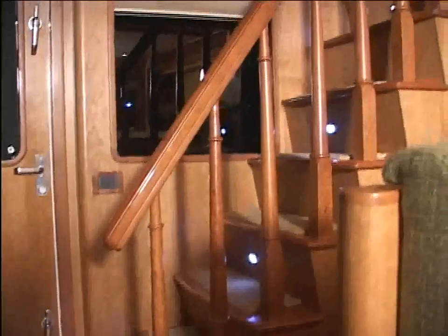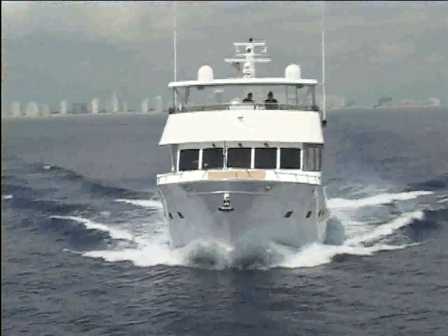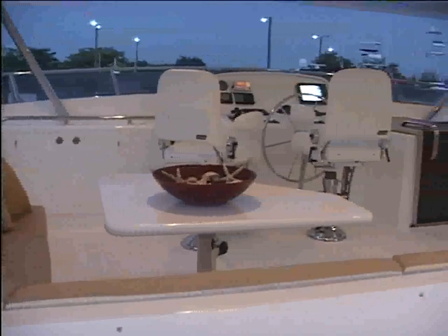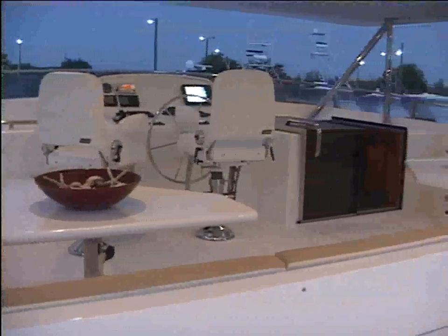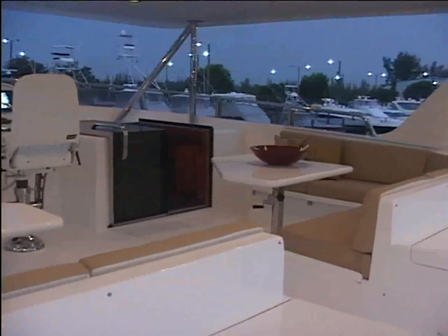Internal stairs lead from the Pilot House up to the Deluxe Bridge Helm Station with two skid chairs. The enormous standard hardtop provides plenty of protected on-deck space for relaxing, dining or entertaining. There's plenty of room for a grill, wet bar, refrigerator, ice maker and storage.